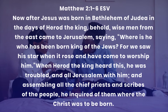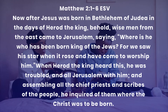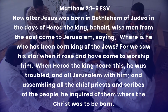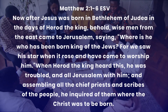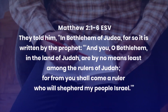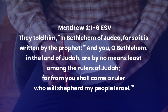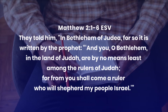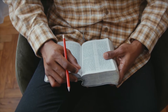Now after Jesus was born in Bethlehem of Judea in the days of Herod the king, behold, wise men from the east came to Jerusalem saying, 'Where is he who has been born king of the Jews? For we saw his star when it rose and came to worship him.' When Herod the king heard this, he was troubled, and all Jerusalem with him. And assembling all the chief priests and the scribes of the people, he inquired of them where the Christ was to be born. They told him, 'In Bethlehem of Judea, for so it is written by the prophet: And you, O Bethlehem, in the land of Judah, are by no means least among the rulers of Judah, for from you shall come a ruler who will shepherd my people Israel.' Note that the text we are studying is only up to the first six verses.